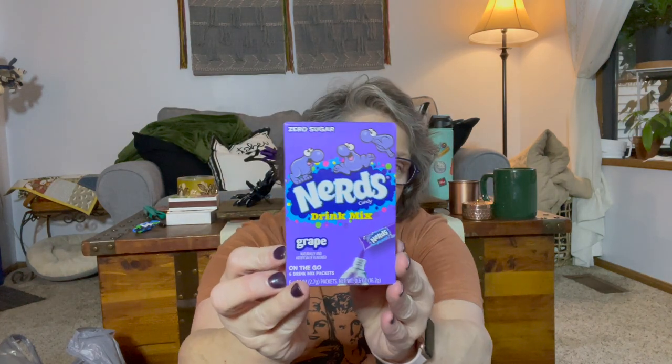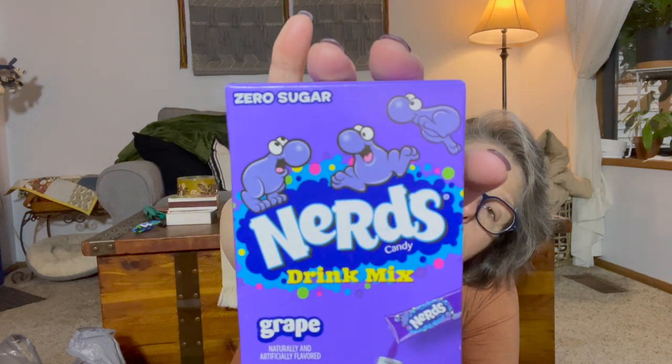Now that Wellington went to his window seat, I can put the Christmas stuff away. We're going to be having a new background soon — I'm going to set up a new video recording spot in my basement I can leave permanently set up. I also found grape Nerds sugar-free drink mix packets — you only get six but I got three packages. I love grape drink mix!